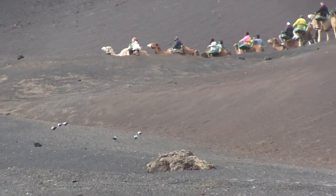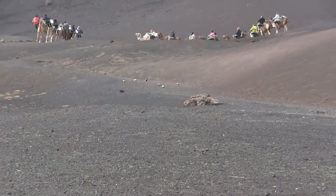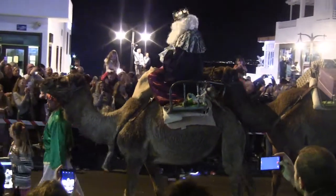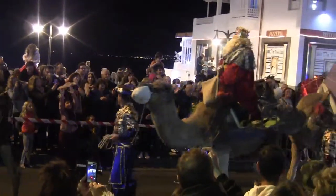Such is the demand for their services that the camels work in shifts. They form a close bond with the handler and are well cared for. Camels are also much in demand for local festivals, including providing transport at Epiphany for the Magi, on their journey to pay homage to the infant Jesus.